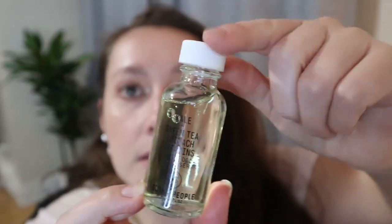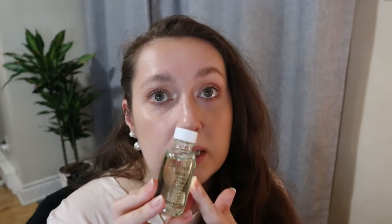Then I got another Youth to the People Kale and Green Tea Spinach Vitamins Superfood Cleanser. I already bought the mini of this — it came in a set — but I haven't had to open it yet because I had other backups. I've heard really good things about it so obviously I'll use the one I have first and then open this one. This is another very pricey product in the full size.